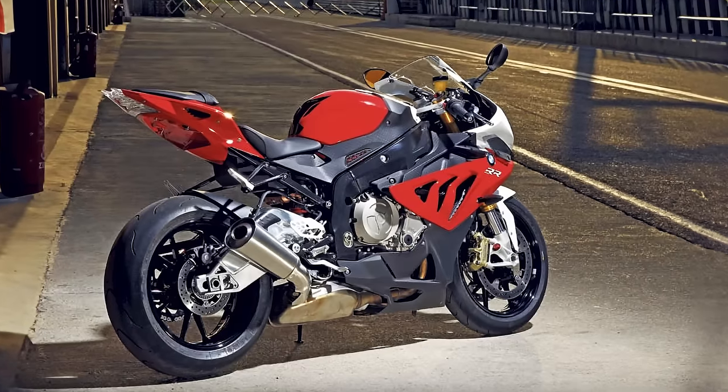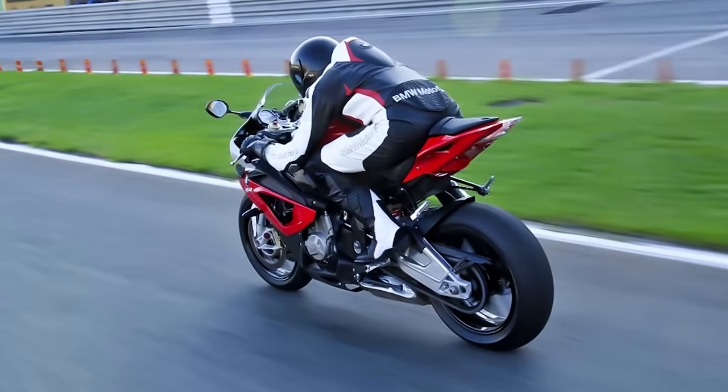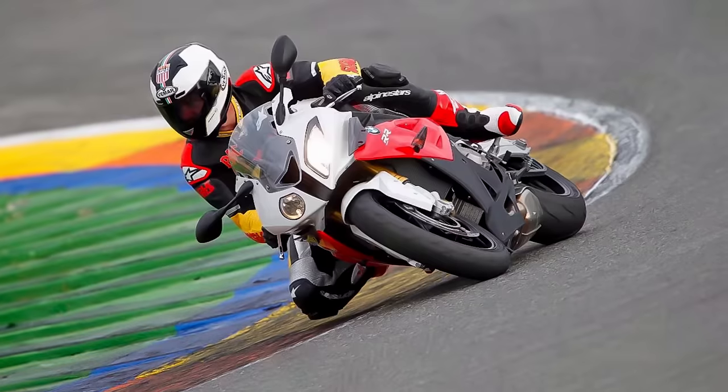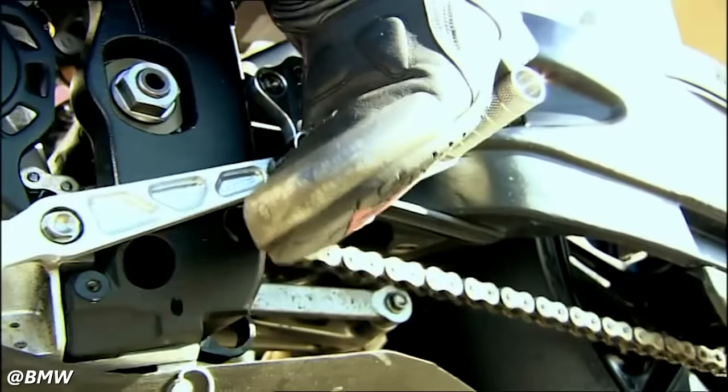After the 2010 model year, the bike was also sold in an optional sport model, which included dynamic traction control and a quick shifter — making it the first production model to allow mortal riders the thrill of full-throttle clutchless shifting.